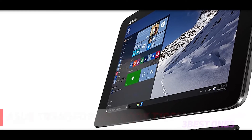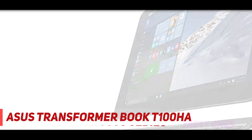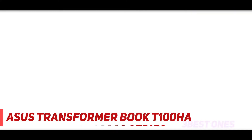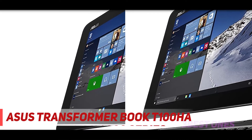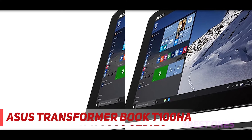And number one on this list is the ASUS Transformer Book T100 HA. Another ASUS 2-in-1 laptop, the Transformer Book T100 HA truly transforms into a tablet with a detachable keyboard. With Windows OS and a 12-hour battery life, it is made for both work and play.